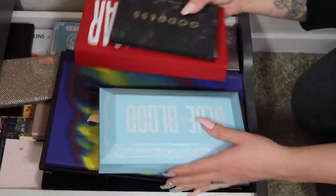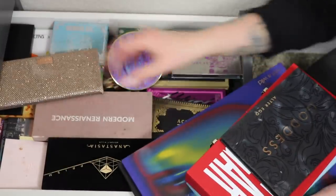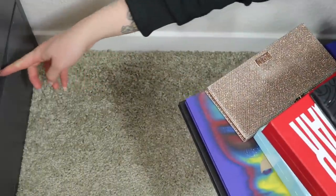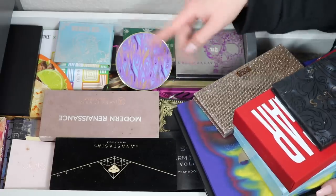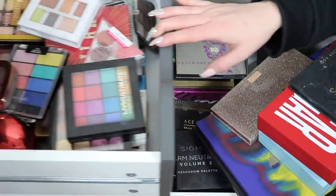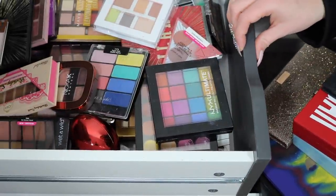I have to keep a lot of palettes out on my bookshelf because this drawer does not want to shut. And this isn't even all of it — I have another drawer above this one that has even more eyeshadow inside of it.